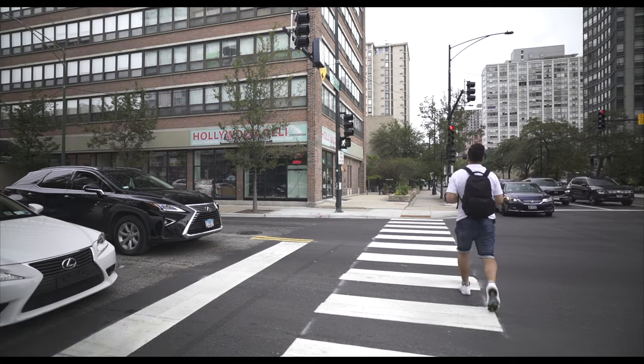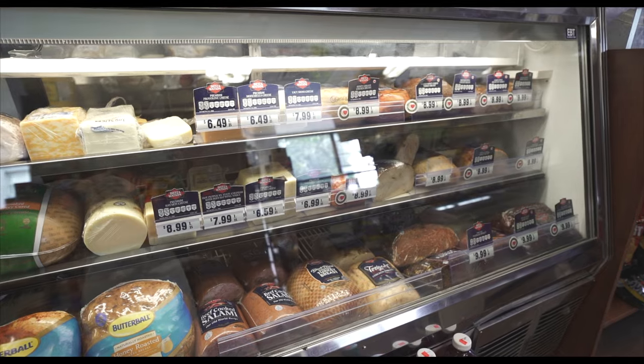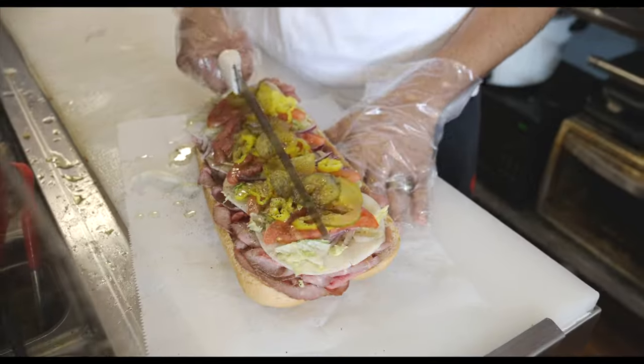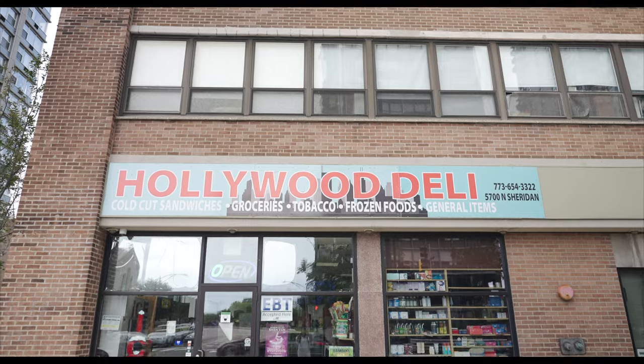Hollywood Deli is a Chicago bodega on Sheridan and Hollywood Avenue right next to Lake Michigan — part convenience store and part cold cut deli sandwich shop. Today we got a Dietzen Watson Italian roast beef 12-inch sub with provolone cheese, pickles, tomatoes, lettuce, banana peppers, olive oil, and vinegar. This looks so good, and it's all about supporting those local businesses.